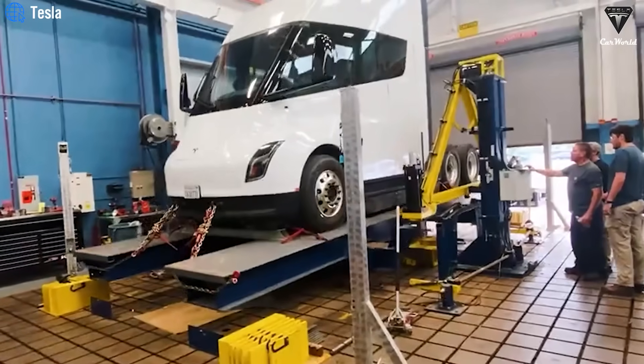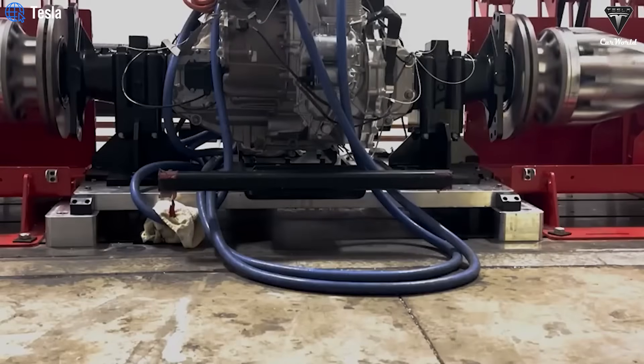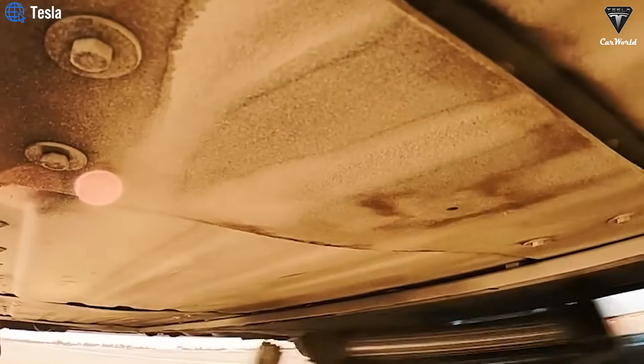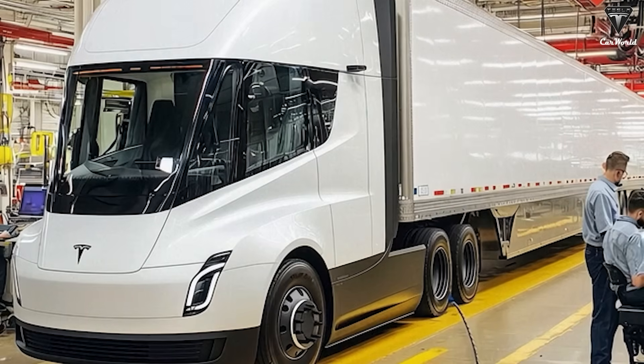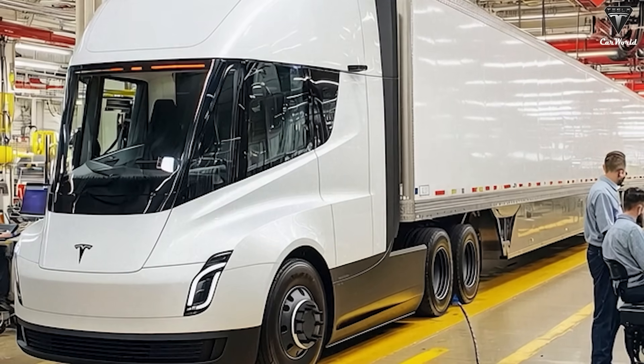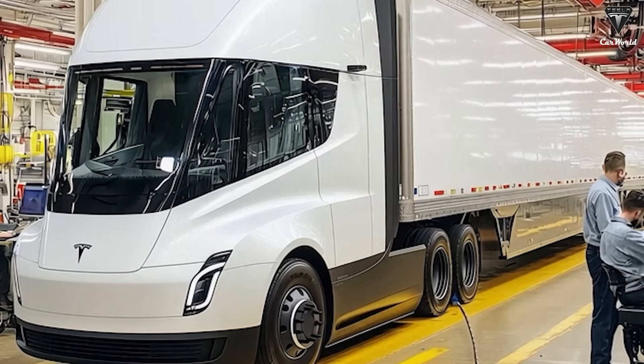Compared to the roughly 200 prototype units previously tested internally by Tesla, Pepsi, and a few logistics partners, the latest milestone marks a major shift. The Semi's recent deployment in refrigerated freight for major corporations like U.S. Foods signals a clear move from promise to proven performance.